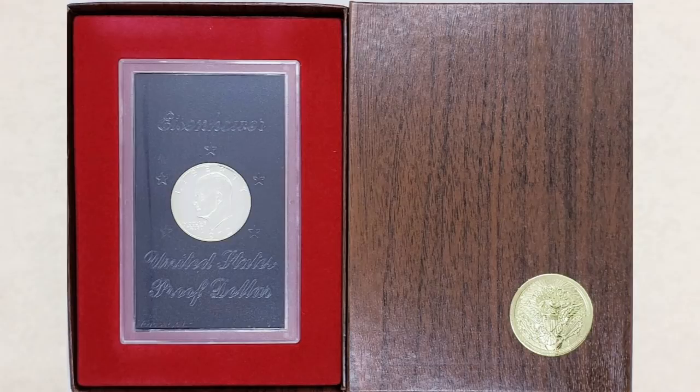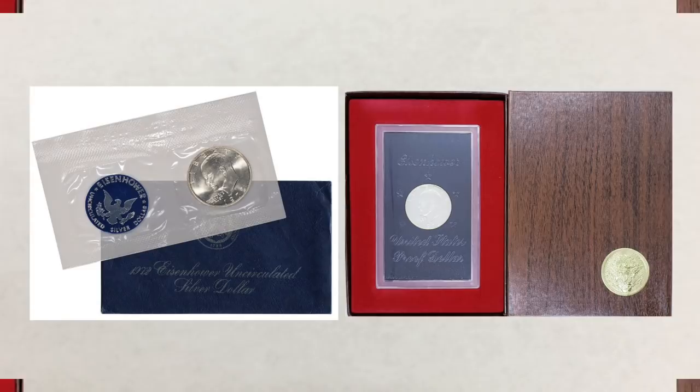The 1973-S proof brown Ike was selling for a hundred dollars a long time ago. Now you can buy them for half that price, or if someone on eBay doesn't know the difference, sometimes for less. Graded examples of this coin are selling for thousands. So if you like Ike dollars and wish to make a nice profit, search for 1973 blue and brown Ike sets and look for the best specimen, because that coin might bring you a nice profit.